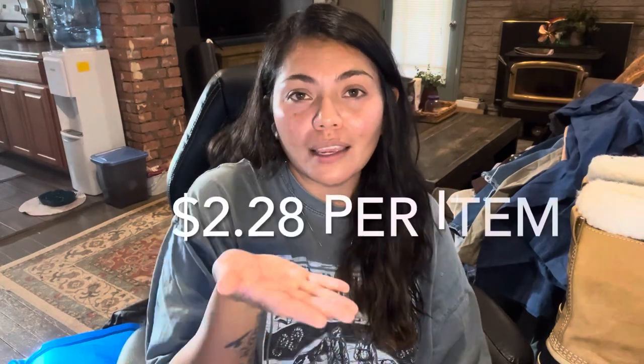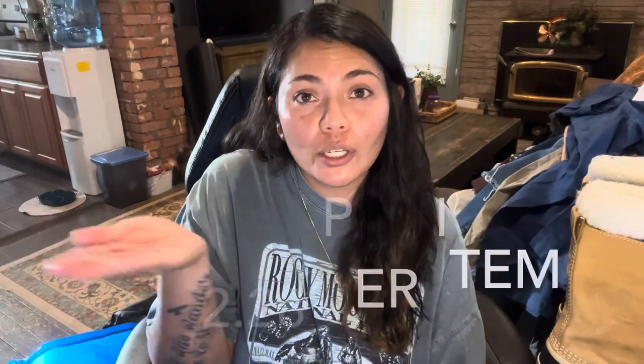So that was everything that I picked up at the Goodwill Outlet. I will have Editing Valerie put in the average cost of goods per item. But yeah, that was everything for this haul. Thank you guys for watching, and we'll see you guys in the next video. Bye!